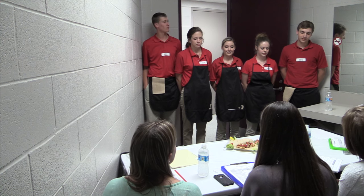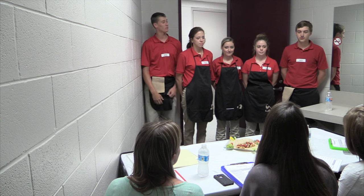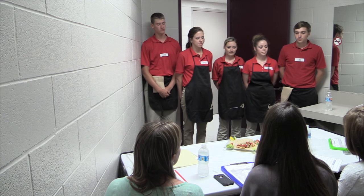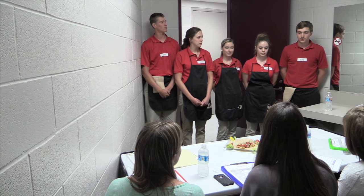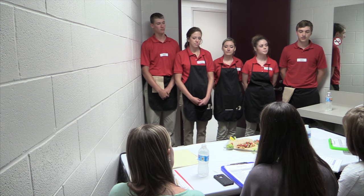I'm going to start today by telling you a little bit about MyPlate. MyPlate was adopted in 2010 by the USDA to replace the old food guide pyramid. MyPlate has a representation of a nine-inch plate with fruits and vegetables on the left, grains and proteins on the right, and dairy in the upper right-hand corner.